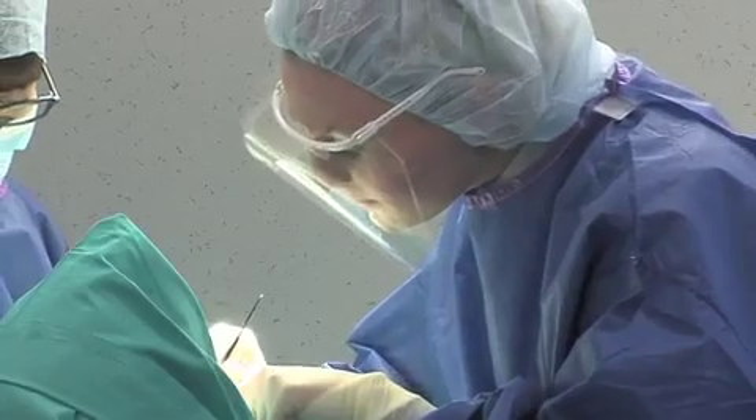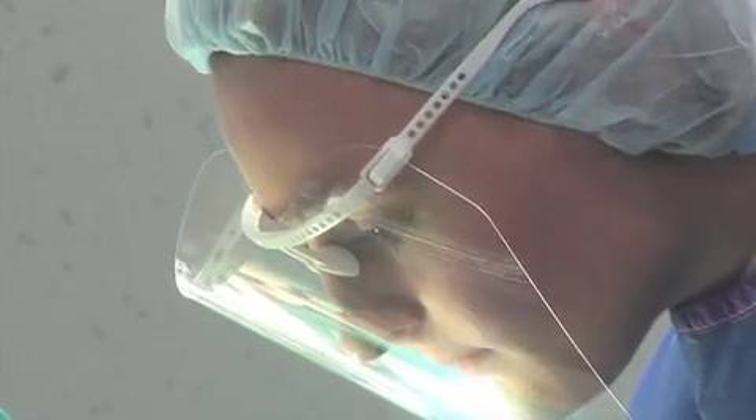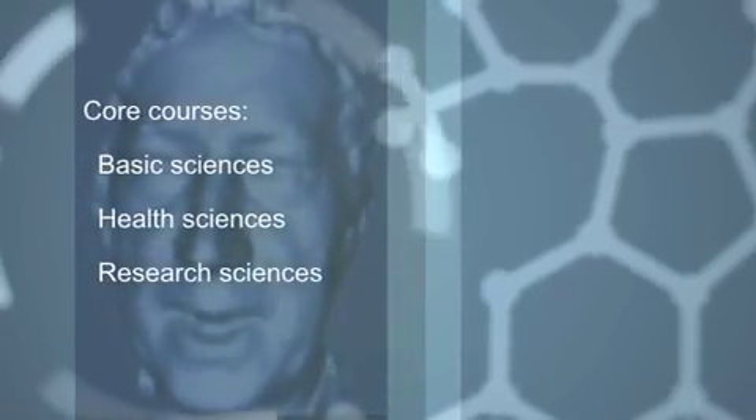The program has three main components: a core component, a clinical component, and research. The core course constitutes basic science, health sciences, and research sciences.